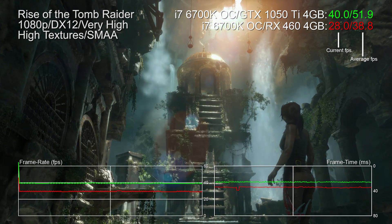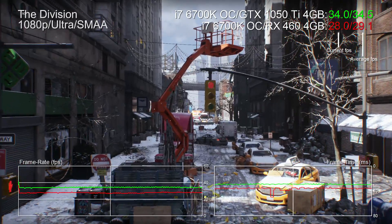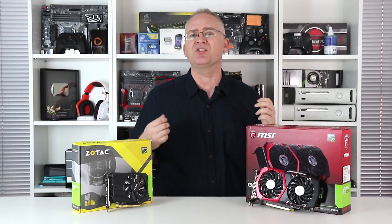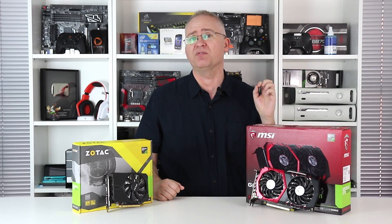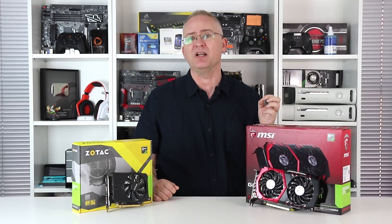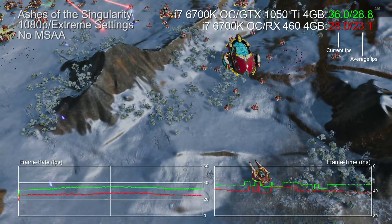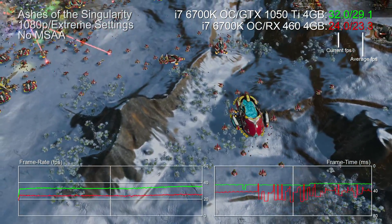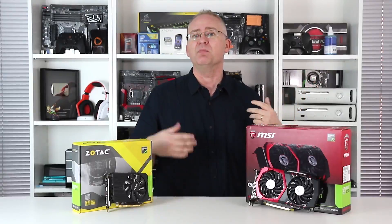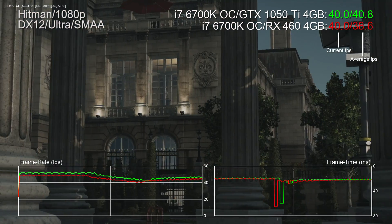Rise of the Tomb Raider in DX12 shows another 30% lead. The Division — one of the most demanding games available — is 20% faster on the GTX 1050 Ti. As for AMD's traditional lead in DirectX 12 titles, let's look at Ashes of the Singularity: the GTX 1050 Ti is 26% faster. The only game where the RX 460 gets close is Hitman, but even there the 1050 Ti is about 5% faster.